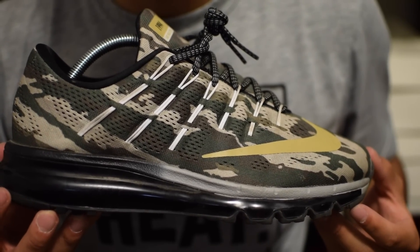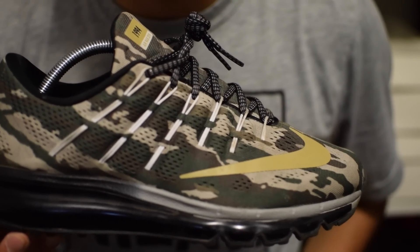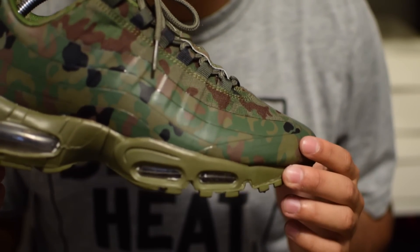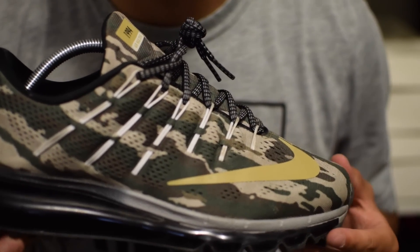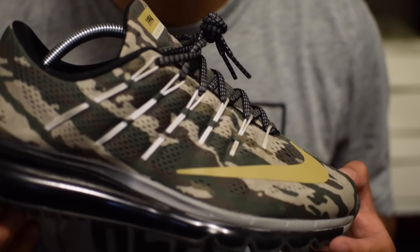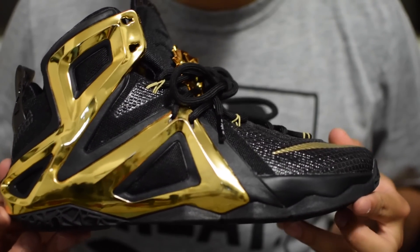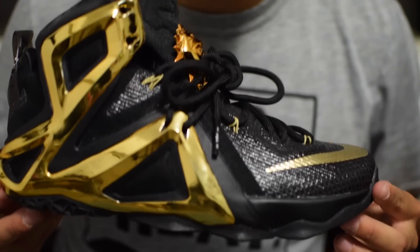The first Nike iD I'm going to show you guys is the Air Max 2016 in a camo colorway. This shoe is inspired by one of my other favorite shoes in my collection, the Air Max 95 from the camo Japan pack. I honestly just think that all Air Maxes look good in a camo colorway. The next Nike iD is the LeBron 12.